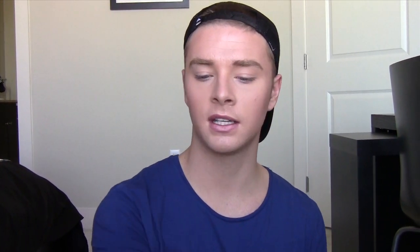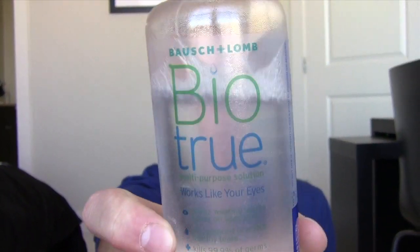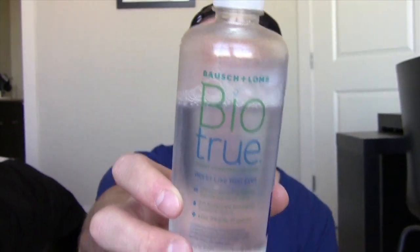BioTru — I absolutely love this for my contacts this month. I used something that was more of a generic drugstore brand, and my contacts would dry out towards the end of the day, like in the evening. Ever since I switched to this one, they've been hydrated all day. I don't feel like I have to scratch them out of my eyes at like 8 at night. After I switched to BioTru, I can wear them all day, all night, and it's perfectly fine.